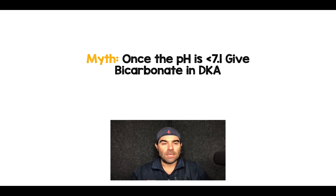Salim Rezaia again, and one last video on DKA — and this is going to be a bit of a rant. So once the pH is less than 7.1, give bicarbonate in DKA.